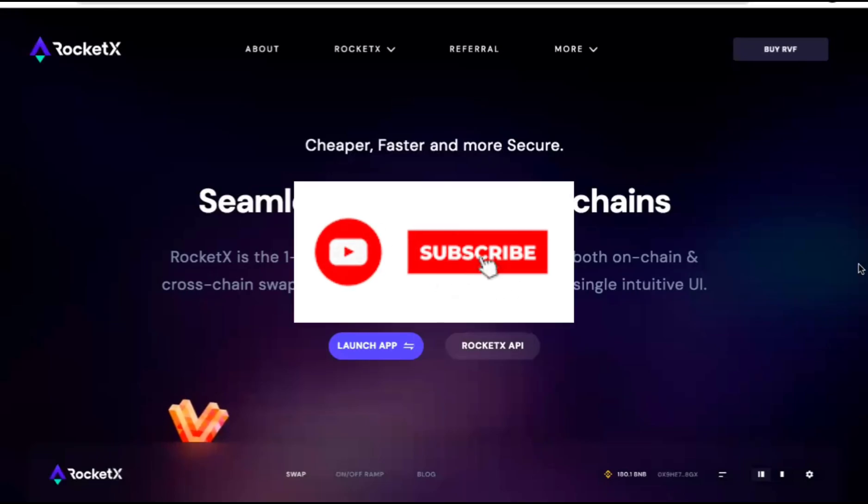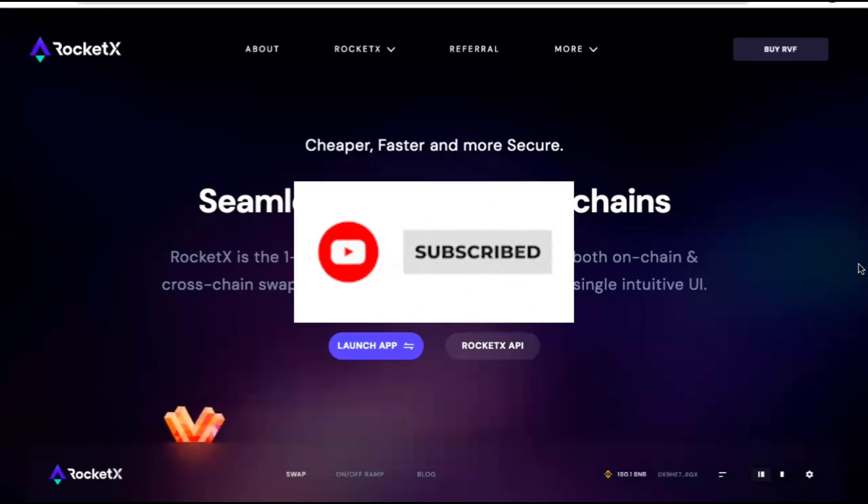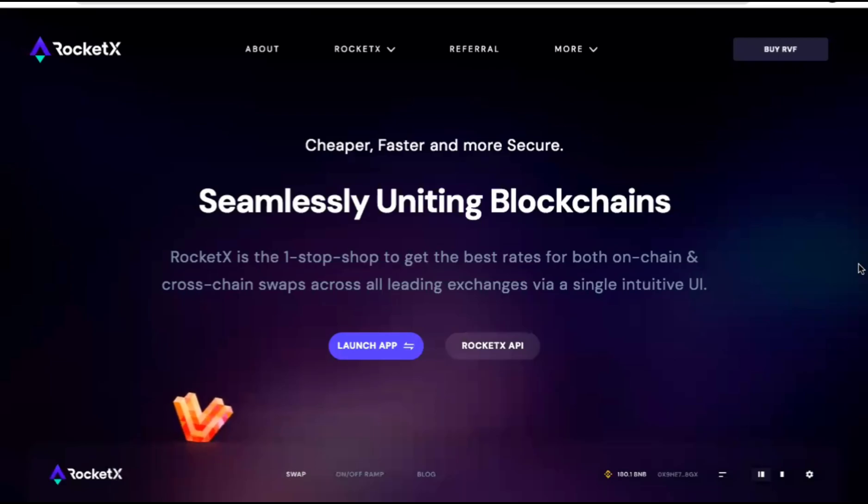Hi everyone, this is Bitcoin Gem. Welcome back to my channel. In today's video, we are going to look into RocketX Exchange.